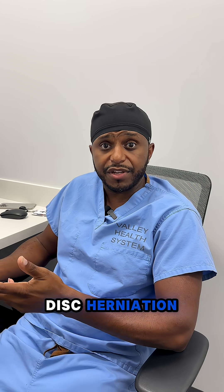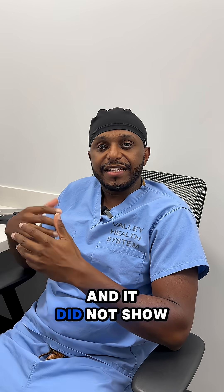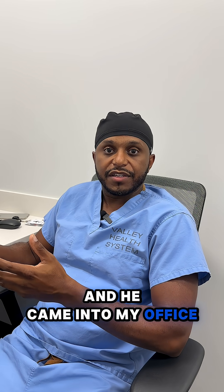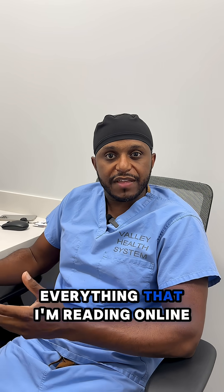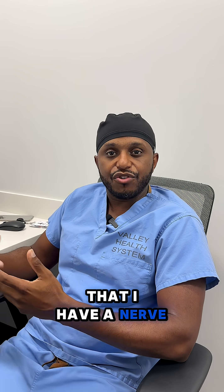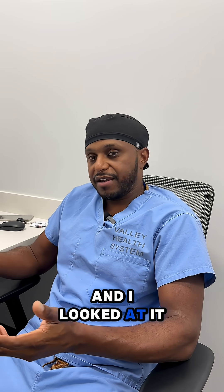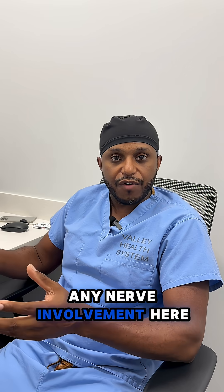His primary doctor thought he probably had a disc herniation pinching a nerve, so he sent him for an MRI and it did not show any nerves being pinched. He came into my office kind of bewildered. He said it seems by everything I'm reading online that I have a nerve being pinched, but I'm being told that the MRI is negative. He showed me the report and I looked at it and I wasn't seeing any nerve involvement.